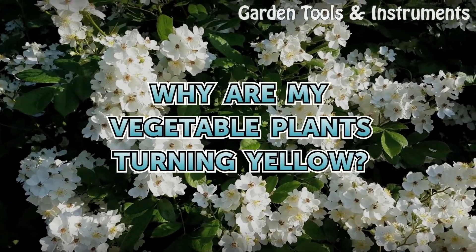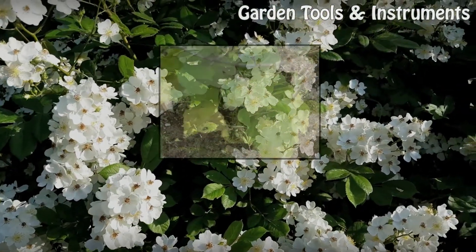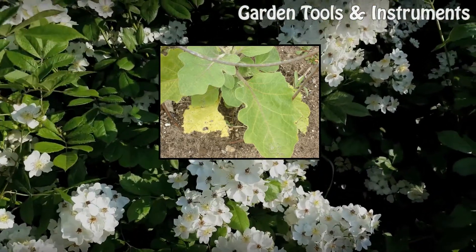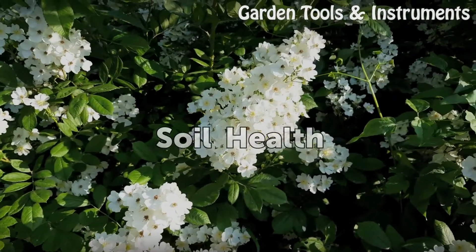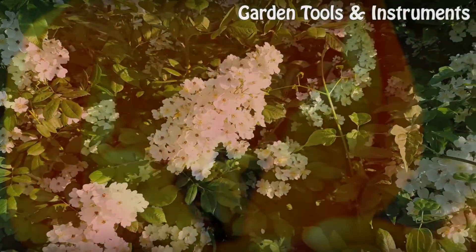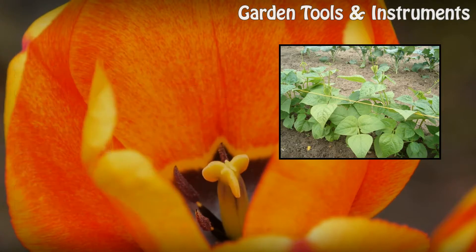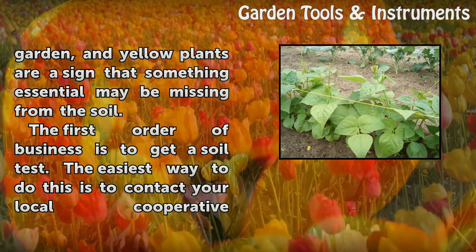Why are my vegetable plants turning yellow? Soil health. Even though most vegetables are harvested above ground, it's what's below in the soil that produces the sweetest corn and the juiciest tomatoes. Fully 13 separate minerals impact the vitality of a vegetable garden, and yellow plants are a sign that something essential may be missing from the soil.